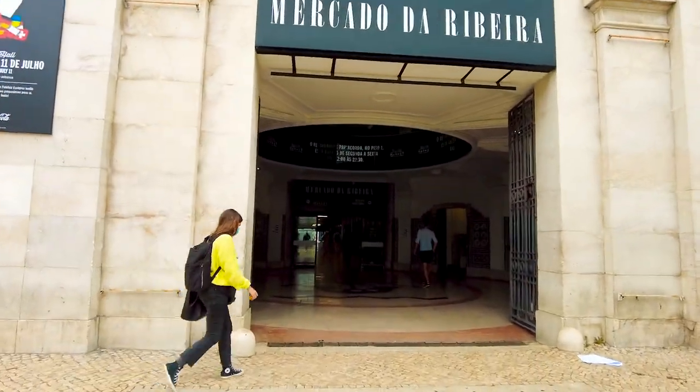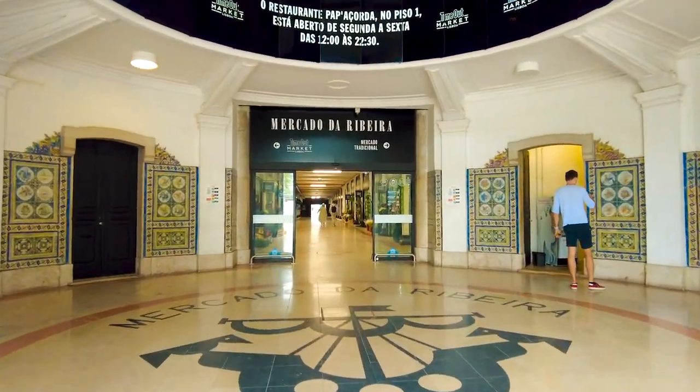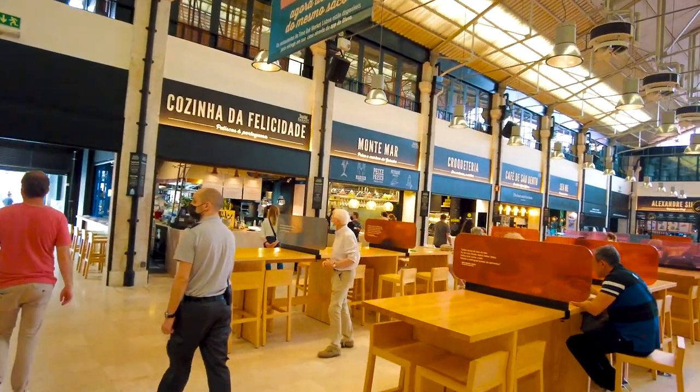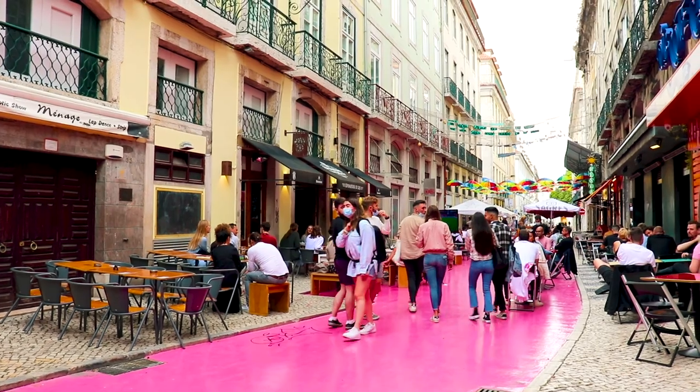If you are hungry, head to the Time Out Market, which is not just a fresh produce market but also a food court. There are more than 30 restaurants and bars, some overseen by Michelin-style chefs. Here you will find basically every cuisine you could wish for, from traditional Portuguese seafood to pizza or sushi. A few steps from here, you will find the famous Pink Street. Lisbon was an important port city, which means lots of sailors would come into the city to gamble, drink, and have fun. Shady bars and brothels opened in the tiny alleys, transforming this area into Lisbon's former red light district.